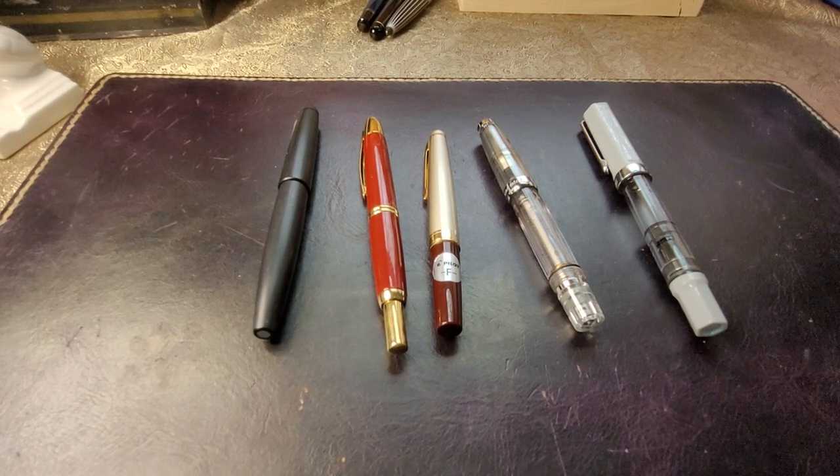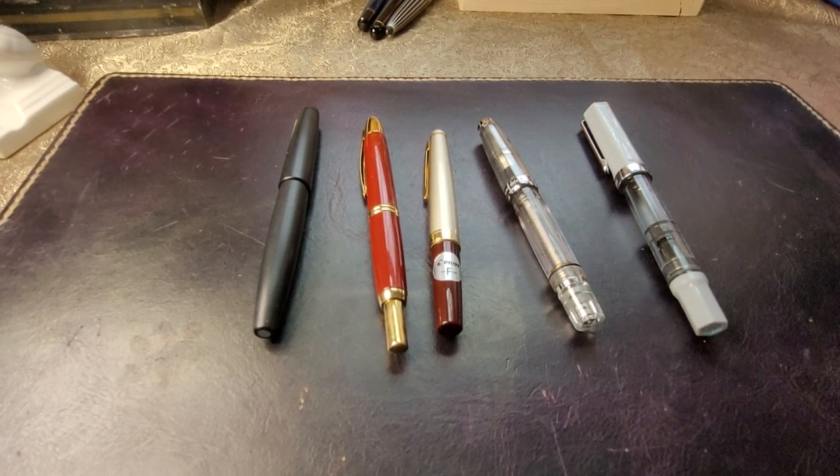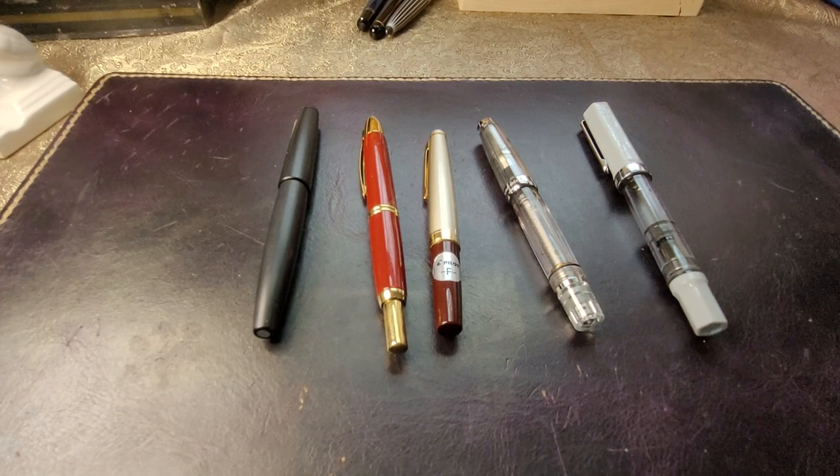Hello everyone! Last year I did a video called my top five modern fountain pens from my personal collection, and it was fun to do. I think I have to look back on it now. So I'm going to do another video, another top five for 2023. Let's see — I'm just going to think about what has changed over that course of the year and if my tastes have changed.